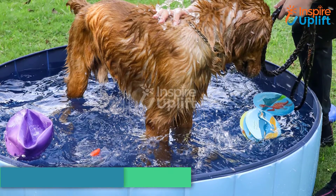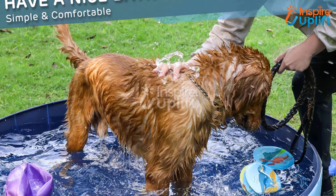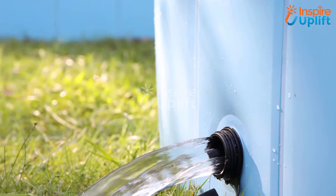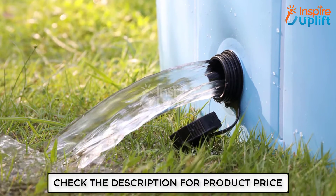At number 8 we have the Outdoor Collapsible Dog Swimming Pool. As we are heading towards summer, our dogs need to stay cool just the way we do. This flexible and collapsible swimming pool will aid in bathing your dog and keep him comfortable in the hot season.